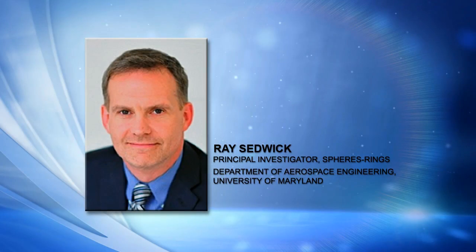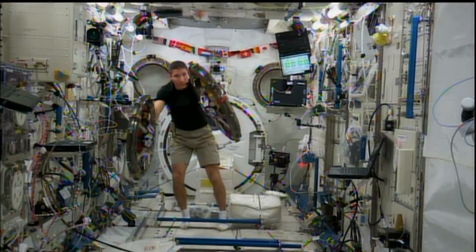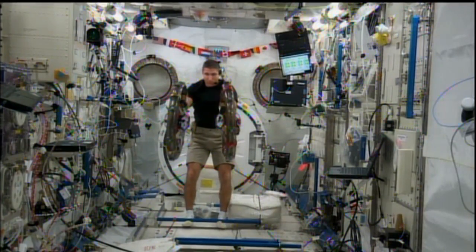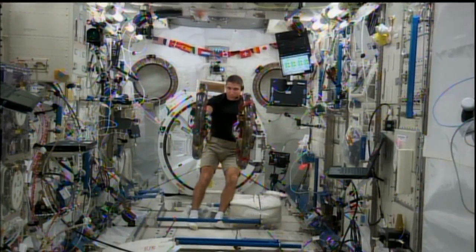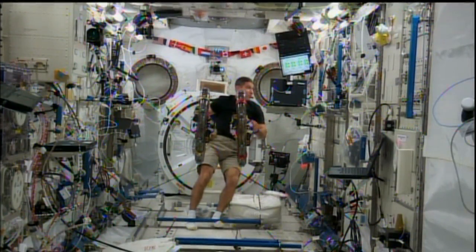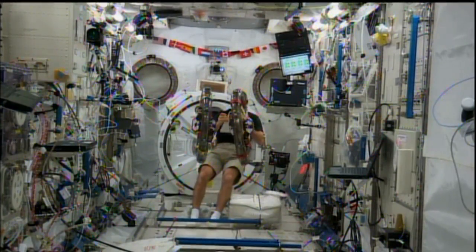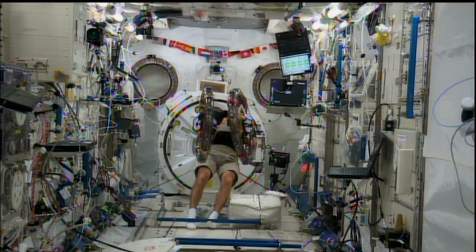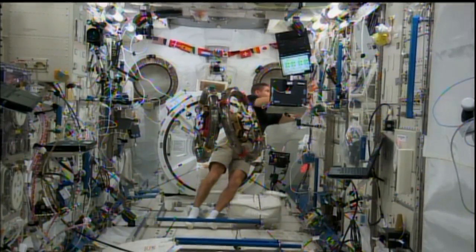So our experiment is called RINGS. It's an acronym. It stands for Resonant Inductive Near Field Generation System. It's a piece of hardware that is being used to demonstrate two technologies. One technology is what we refer to as electromagnetic formation flight — the idea of using magnetic fields to control the relative positions and attitudes of spacecraft in a cluster. The other technology is a form of wireless power transfer that would allow one spacecraft to transfer power to another. This hardware is being flown as an add-on to the already existing SPHERES facility located on the ISS.